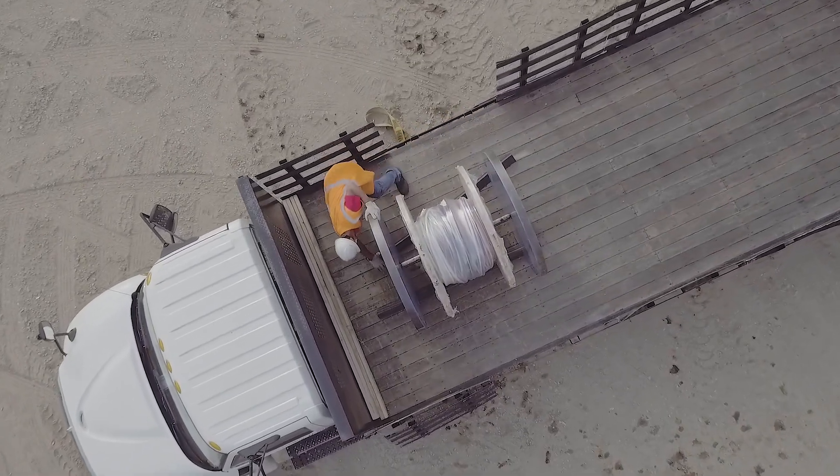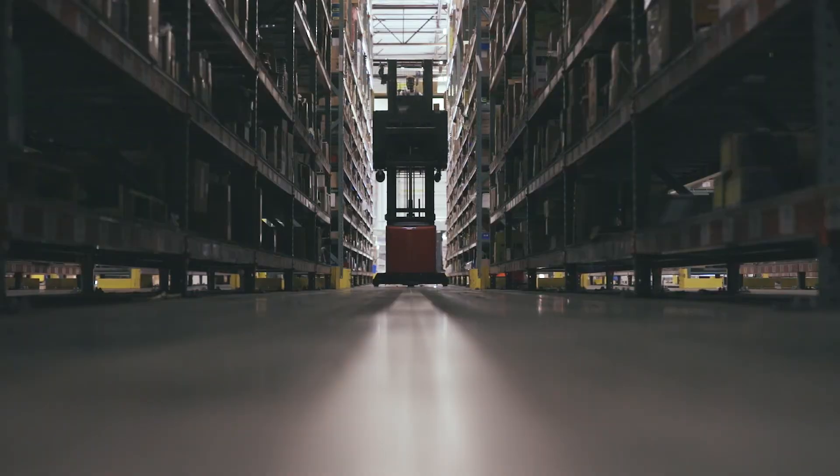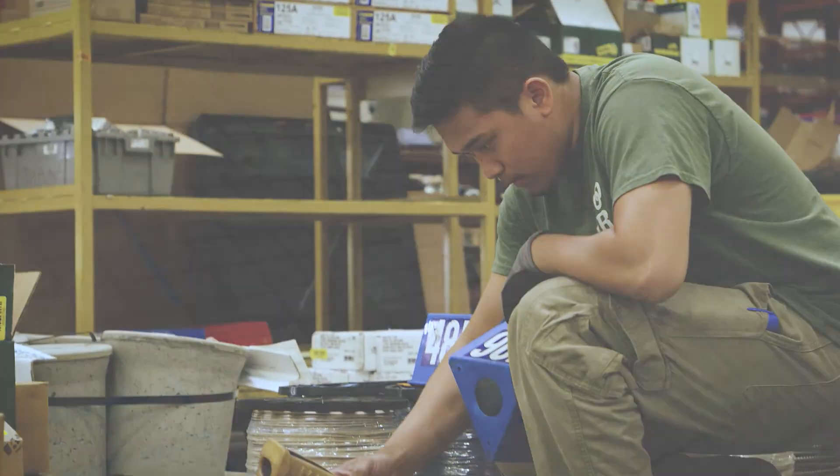It's delivered in a way that is optimal for most efficient delivery. It's the availability, it's the presence, and it's just that kind of customer service that I appreciate.